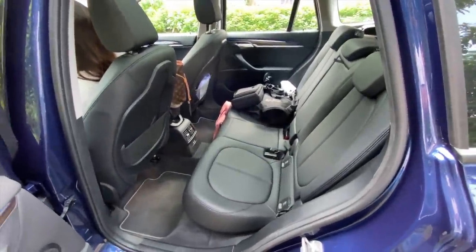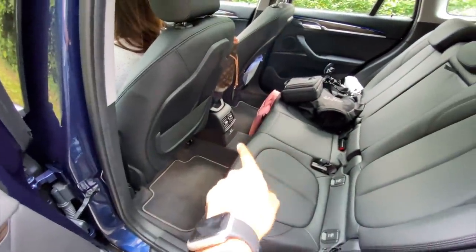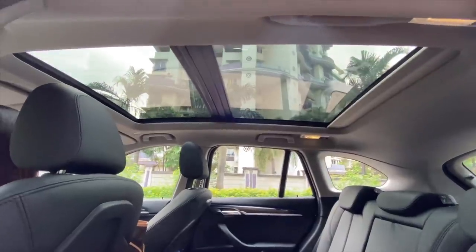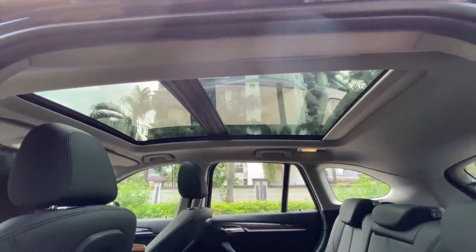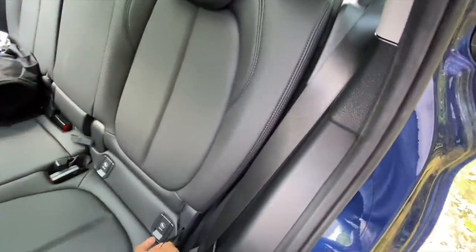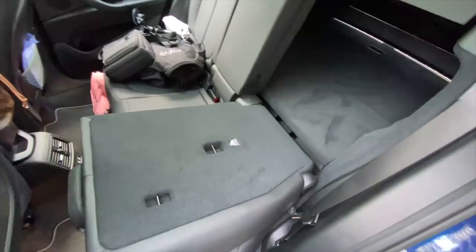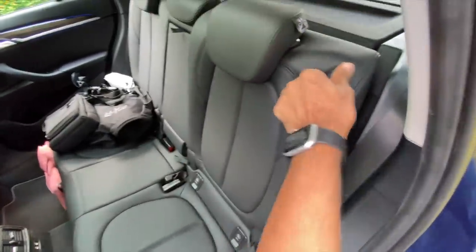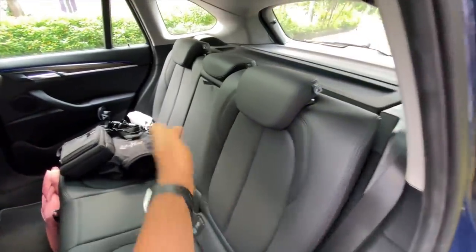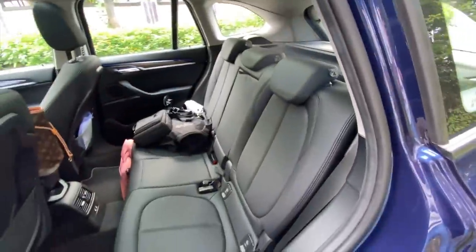There is a generous amount of space on offer. The door pockets are also large enough. You get rear AC vents. Because of the massive panoramic roof it gives you an airy feeling in spite of having a black cabin. You can recline the seat into a 60/40 format — that is so easy to recline. You can push it further to improve comfort at the rear.